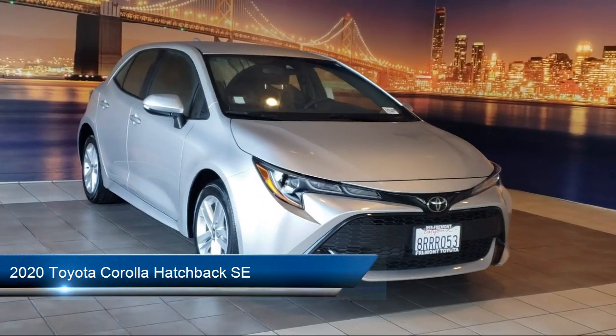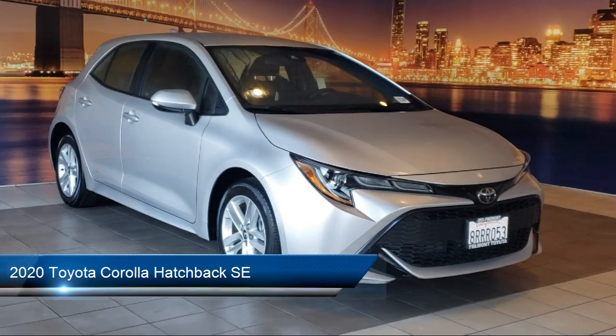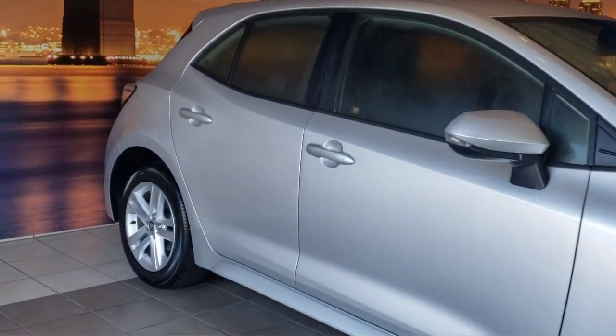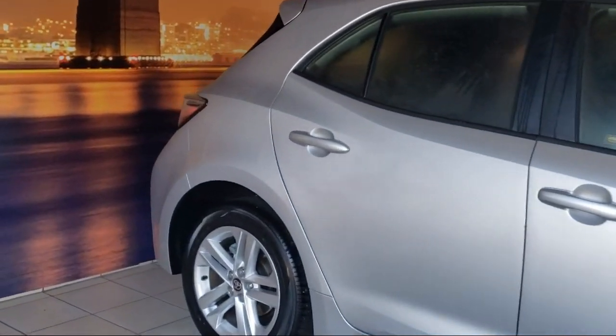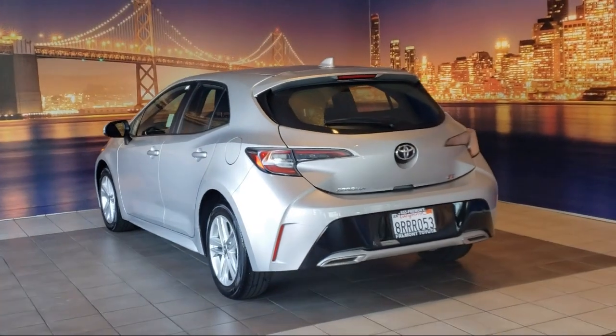It comes equipped with a center front console with armrest and storage, rear side curtain airbags, ventilated disc front brakes, rear view camera system, hill holder control, wireless Bluetooth data link, and Sirius XM satellite radio.